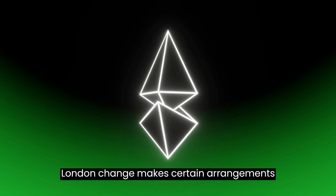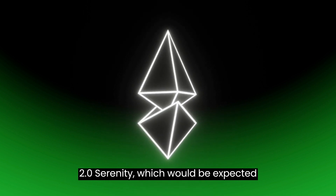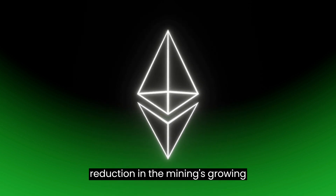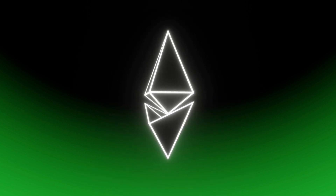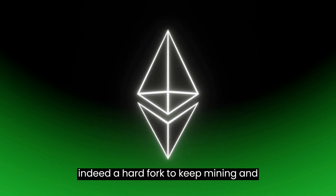The London change makes certain arrangements for a switch to proof-of-stake in anticipation of a launch of Ethereum 2.0, Serenity, which would be expected in 2022. To coincide with Serenity, miners have observed a reduction in mining's growing complexity. All nodes were forced to follow the new standards with the most current edition, since London is a hard fork, to keep mining and validating.